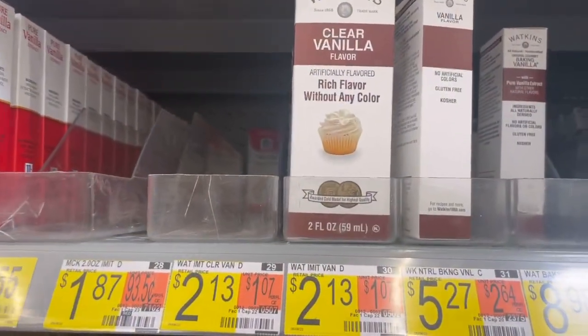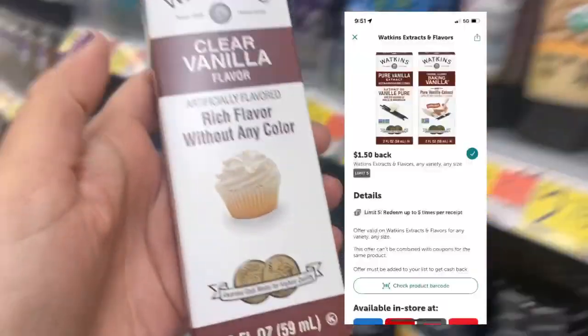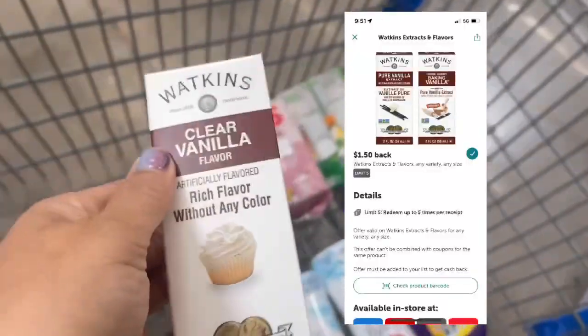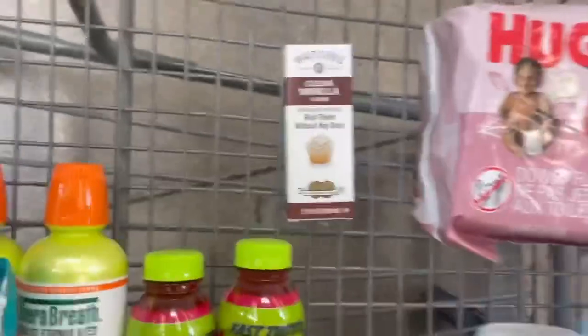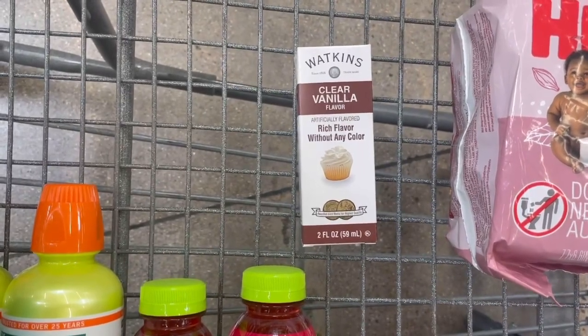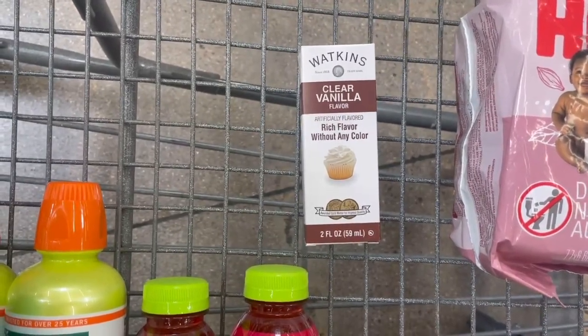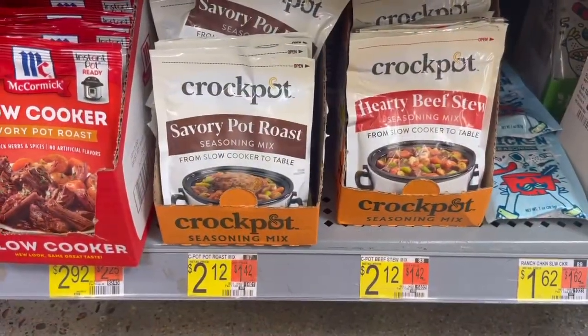There's a super easy deal on the Watkins vanilla extract at $2.13 — submit to Ibotta for $1.50 back, making it only 63 cents. Don't forget in the description box below I'll have all my referral codes linked, so if you're new to Ibotta use my code and you'll get a bonus when you submit your first receipt.